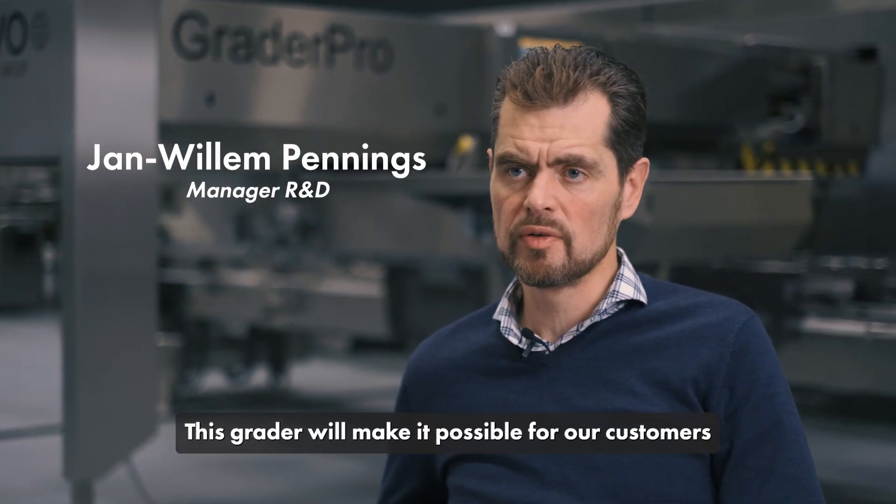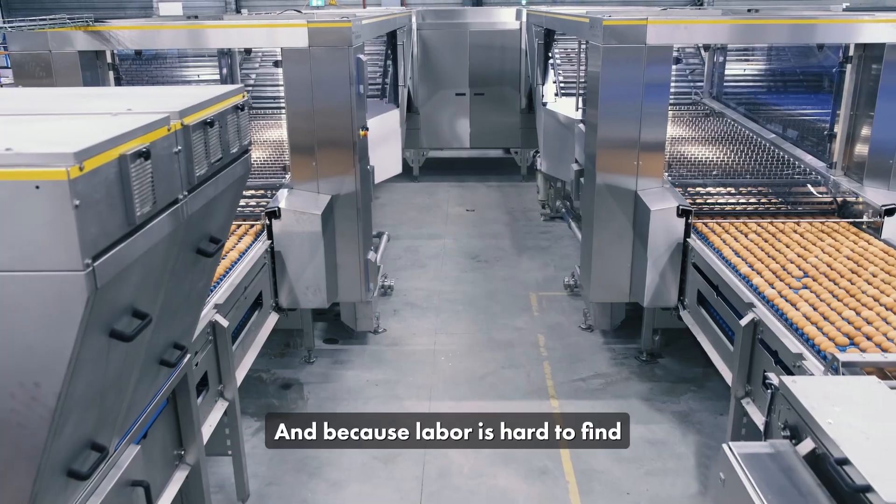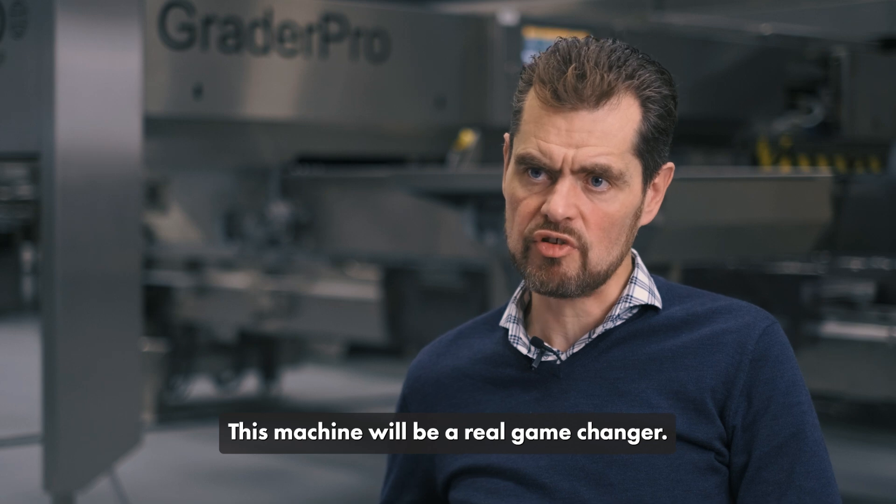This Grader will make it possible for our customers to grade even more eggs with less labor. Because labor is hard to find, this machine will be a real game changer.